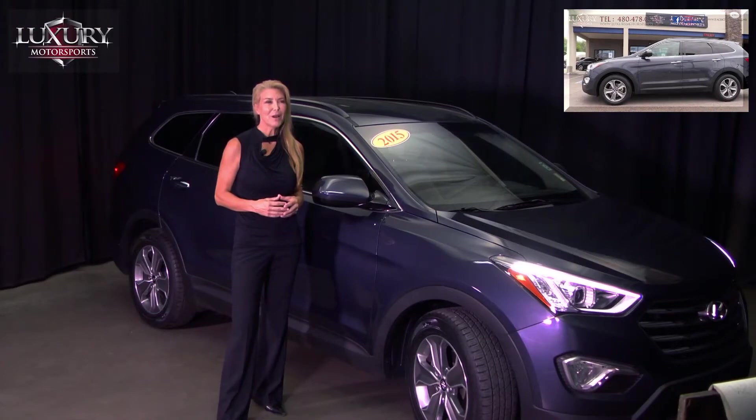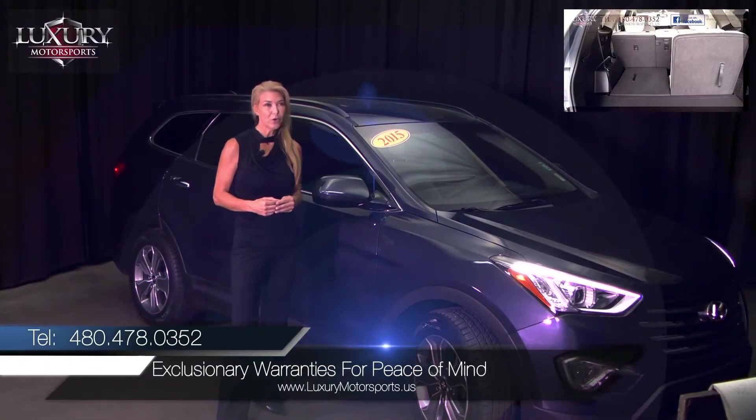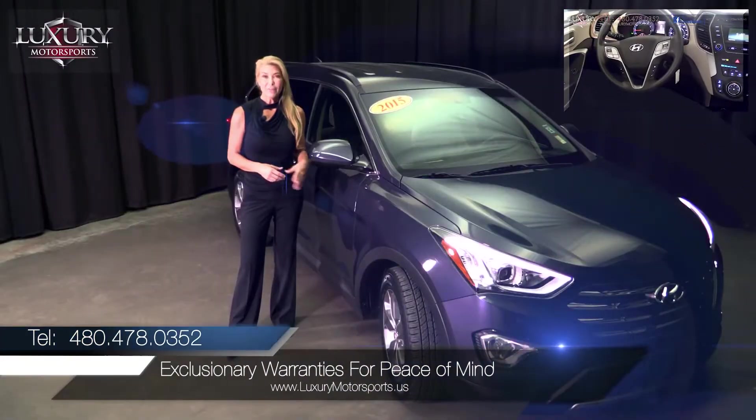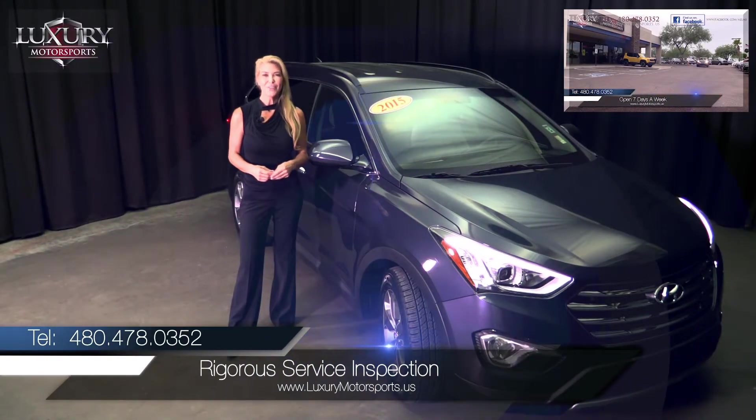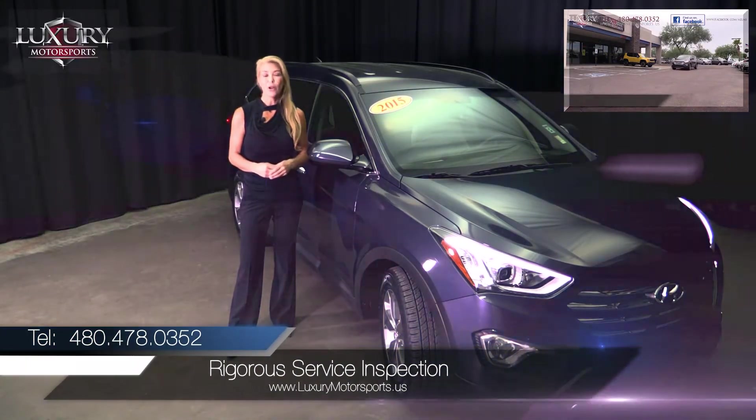For your additional peace of mind, we also offer exclusionary warranties on your vehicle. Know that every single one of our vehicles has undergone a rigorous inspection in our state-of-the-art service facility before going on the lot for sale.